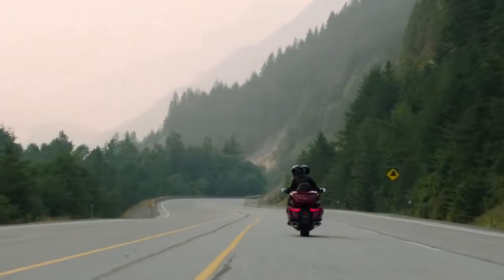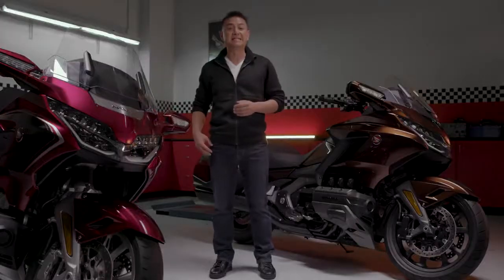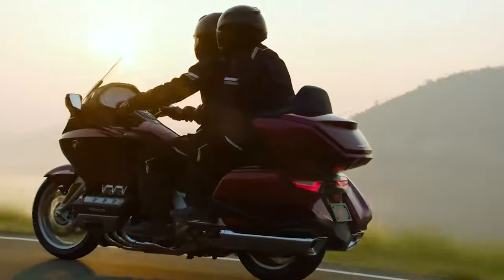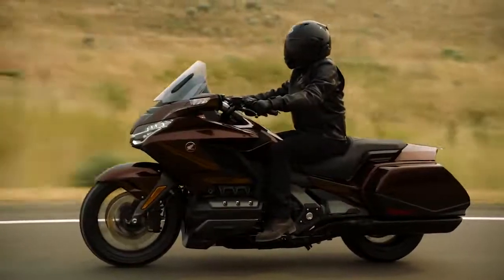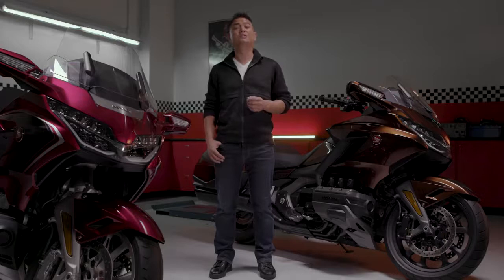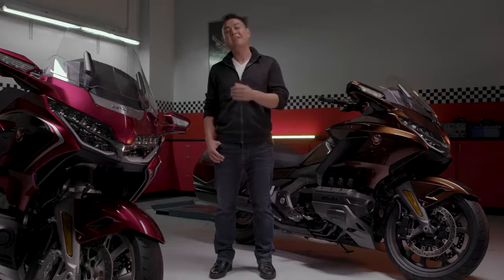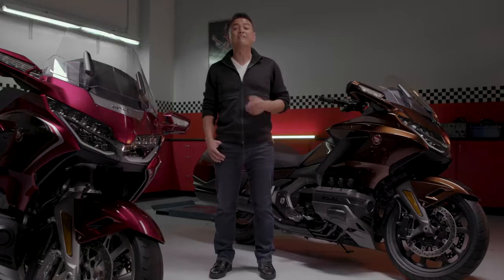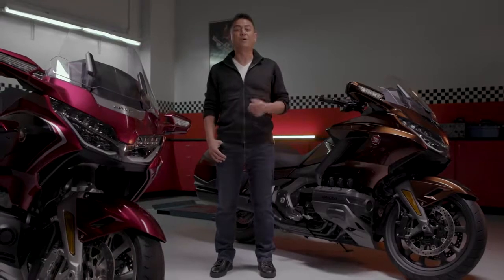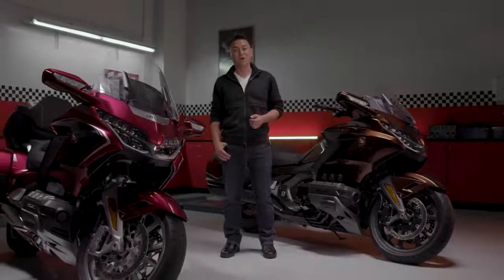For 2018, Goldwing buyers will get to choose between two model variations: the Goldwing Tour, with optional DCT and airbag, or the Goldwing, which eliminates the trunk with a standard manual transmission. Whichever model you choose, you'll have a host of accessories available to personalize your motorcycle — everything from stylized elements like illumination lighting to highly functional elements like interior bags and the rider backrest. To find your 2018 Goldwing, visit your local Honda motorcycle dealer or Honda.ca. Then all you have to do is ask yourself: where will you go beyond?